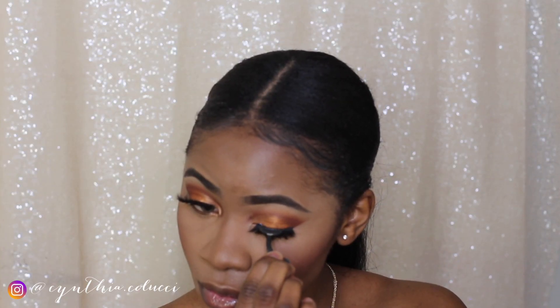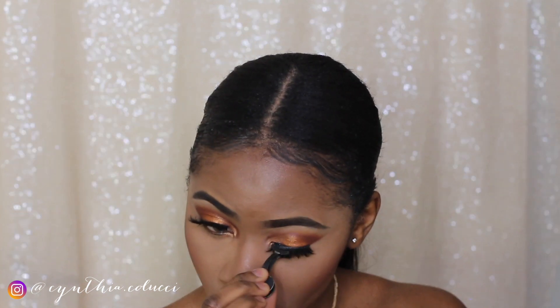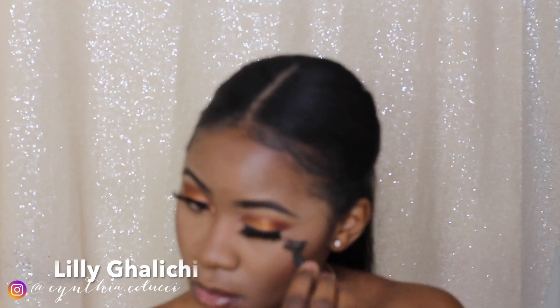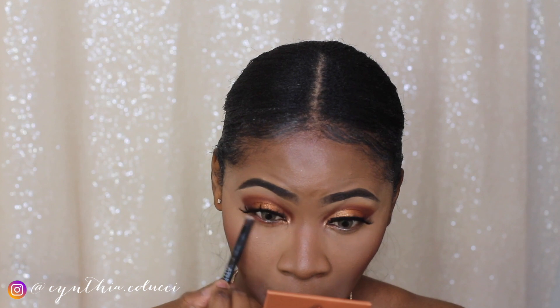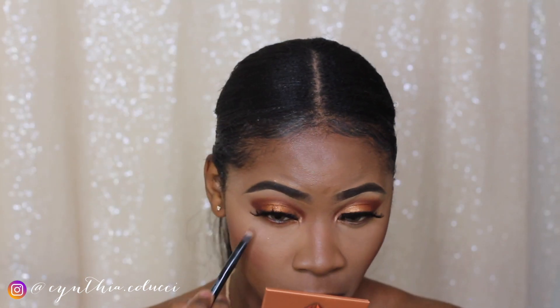Unfortunately I lost the footage of me showing the packaging of these lashes, but I'm using Lily Lashes. The owner of Lily Lashes — I believe her name is Lily something, I'm gonna write down her name — she's also a beautiful, cute woman. These are like my favorite lashes, and the style I'm using is called Vegas.